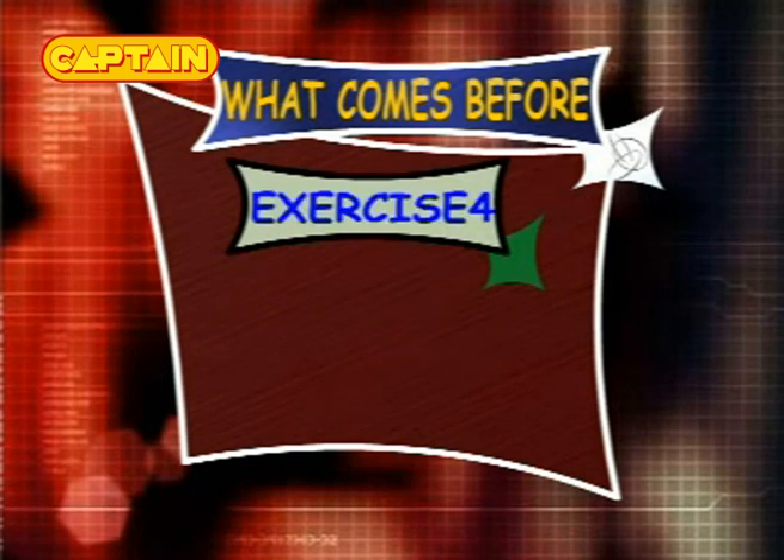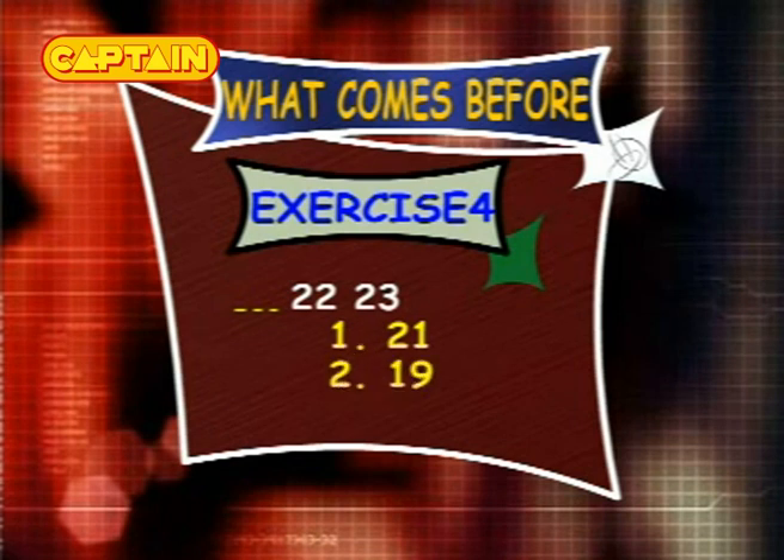Exercise 4: what comes before 22 and 23? The options are 21, 19 and 24.